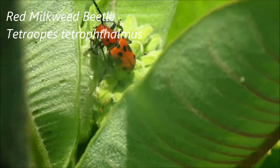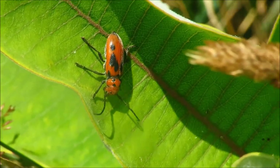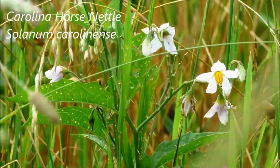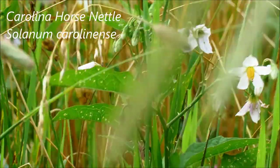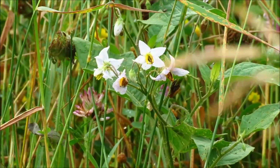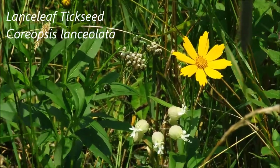No caterpillars yet, but I found a milkweed beetle — there are two of them on this plant. Those white flowers there, that is Carolina horse nettle in bloom. This is a very prickly plant. I'm not sure which coreopsis species this is — I want to say lance-leaf coreopsis.